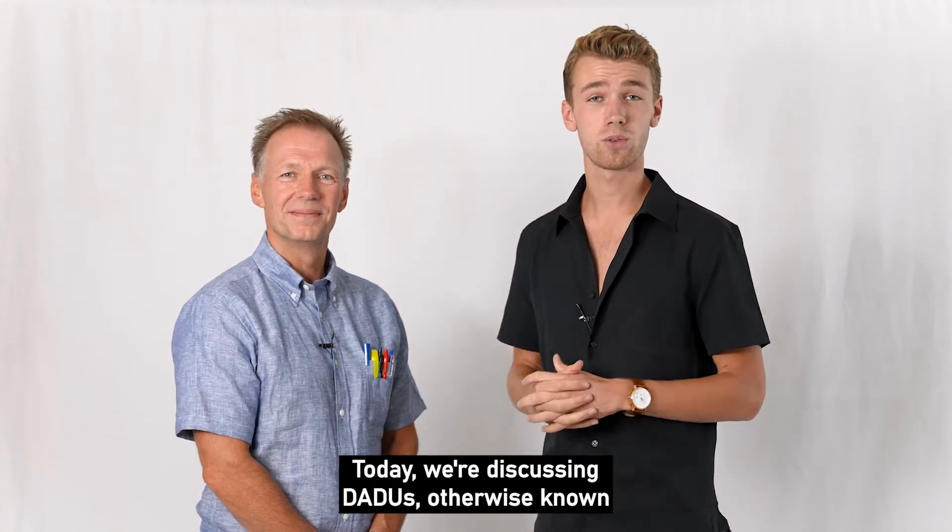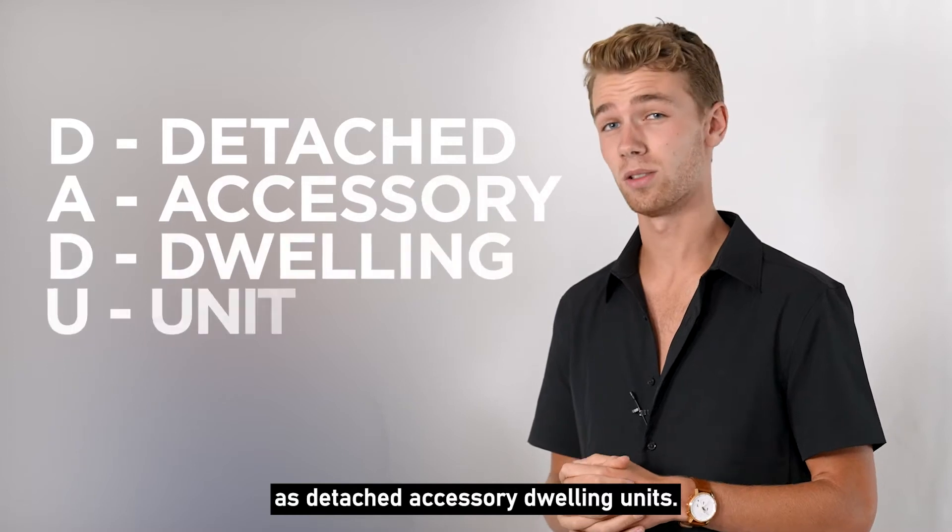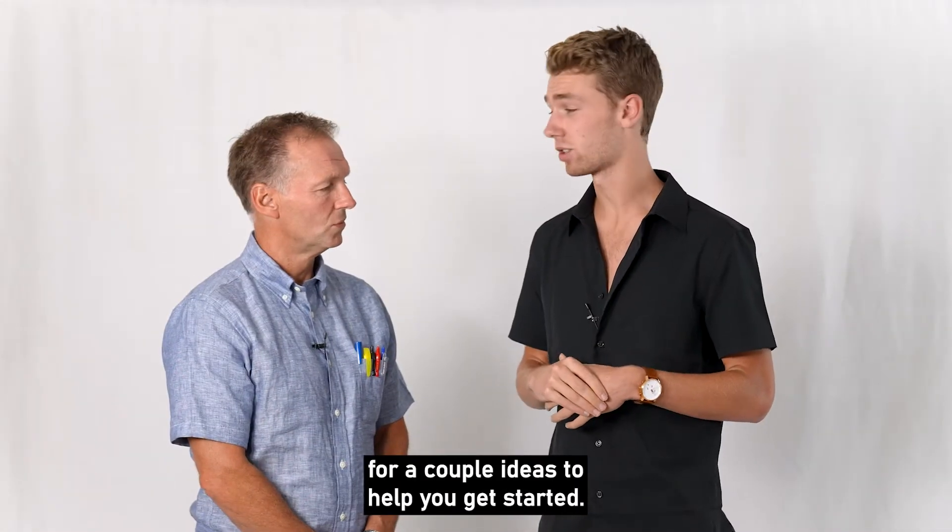Would you like to make some passive income with real estate? Today we're discussing DADUs, otherwise known as detached accessory dwelling units. If you're interested, listen in for a couple ideas to help you get started.